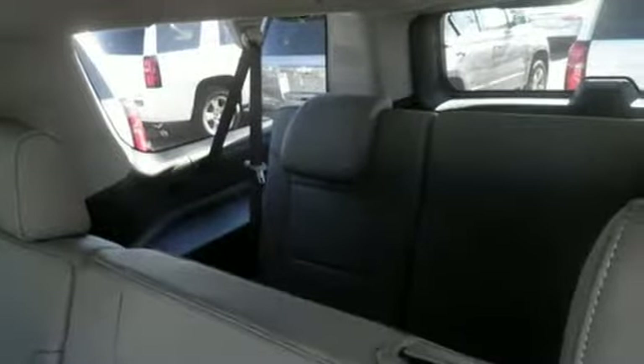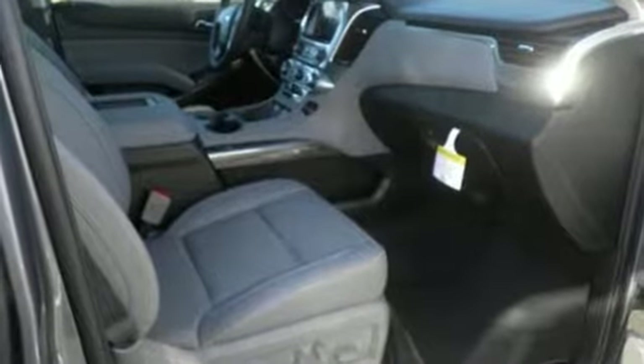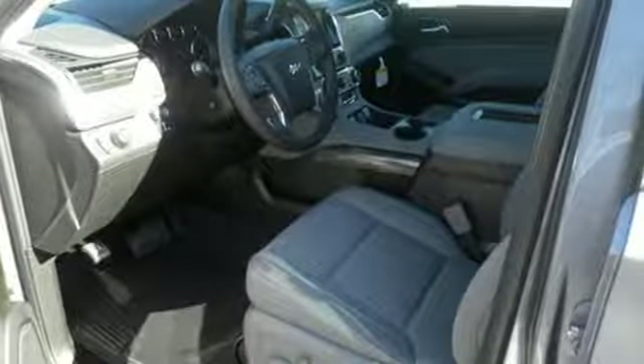V8 engine, heated leather bucket seats, streaming audio, auto dimming rear view mirror, dual zone climate control.